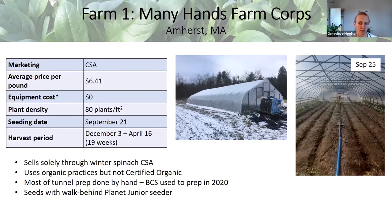Many Hands is definitely on the manual end of the spectrum — most, if not all, tunnel prep, harvesting, and seeding is done by hand or with low-level mechanization. Over the summer of 2020, the tunnel for this case study didn't have a summer crop — it was tarped. In other years, Ryan forms slightly raised beds using hand tools. In fall 2020, just prior to seeding spinach, he used a walk-behind BCS, then seeds with a walk-behind Planet Junior seeder, getting about 80 plants per square foot. He seeded on September 21st and got his first harvest on December 3rd, harvesting through April 16th — about 19 weeks.